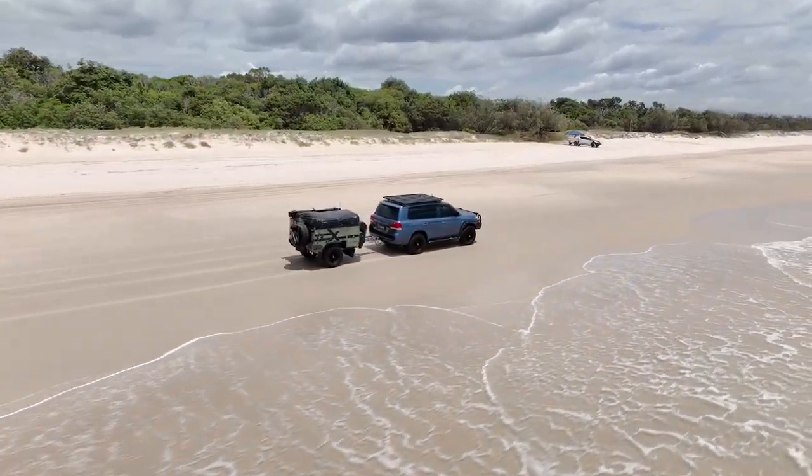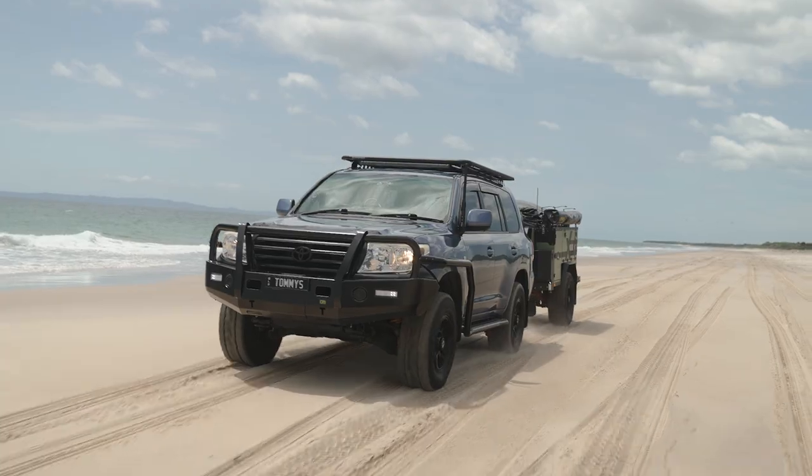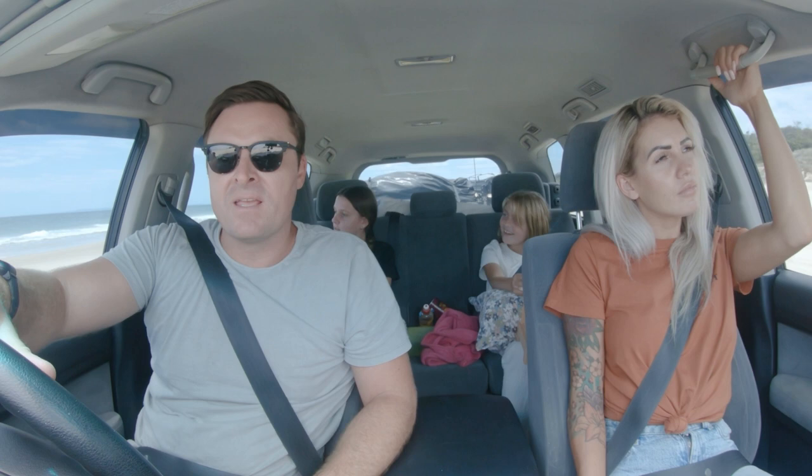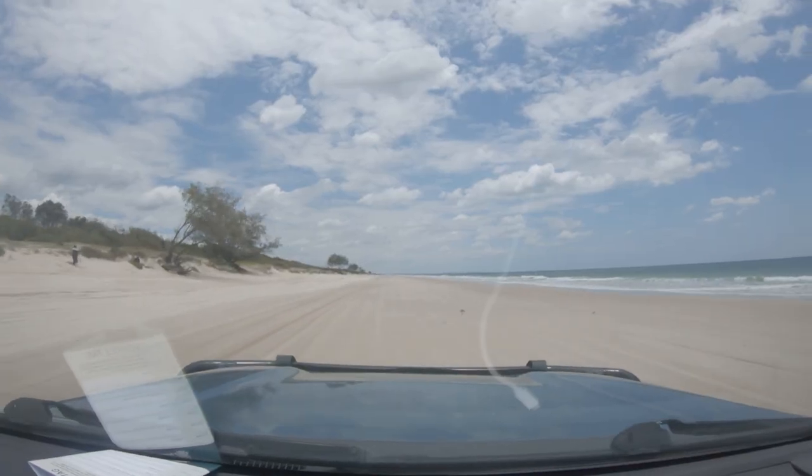Everyone's ready for a swim, so we'll have some lunch while we're at it. There's a nice shady tree just up ahead that looks perfect for us.